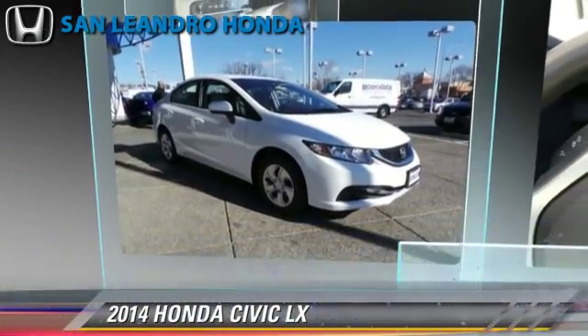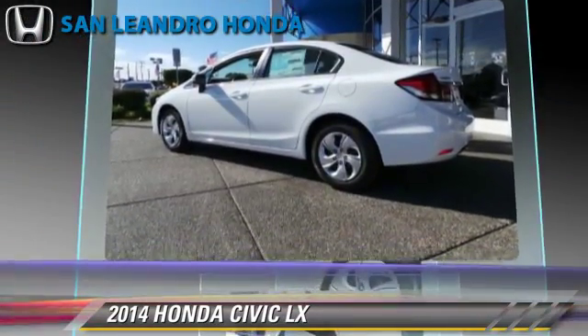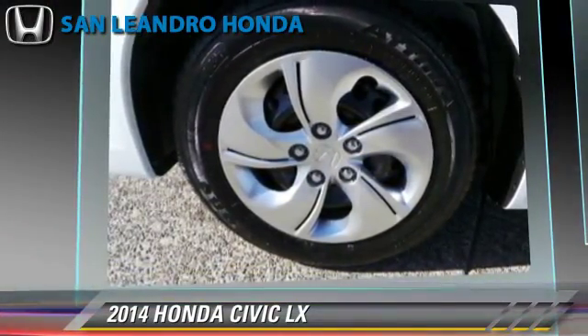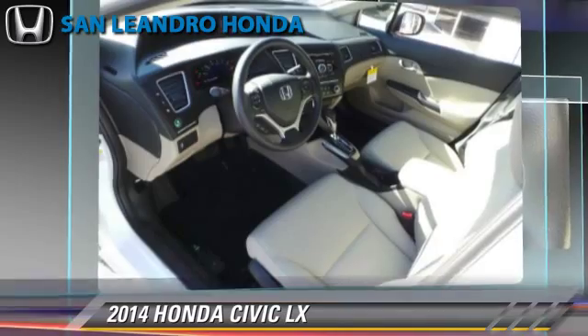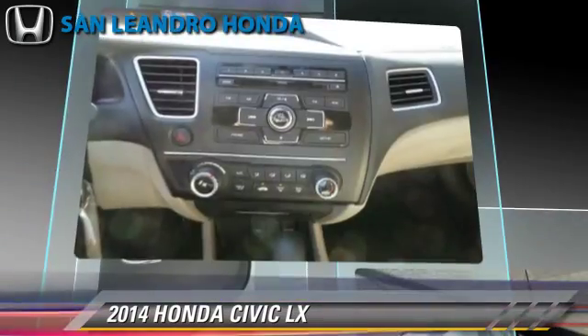The 2014 Honda Civic LX, powered by a 1.8-liter four-cylinder engine with a continuously variable transmission. This vehicle is well-equipped. This Honda features keyless entry, powered door locks, and a CD player.